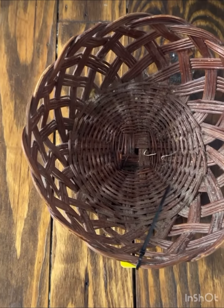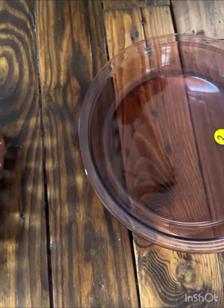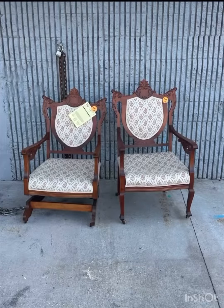Did anyone else's mom put napkins in a basket in the dining area growing up? We did, so I had to get a basket for my napkins — wipe that out and set it up. And then of course I had to get those cute little chairs. I got both because who could break up a set from the turn of the century?